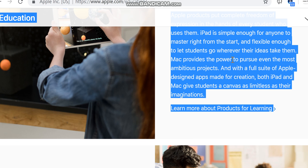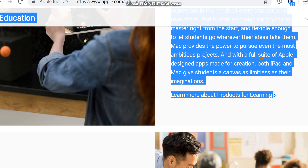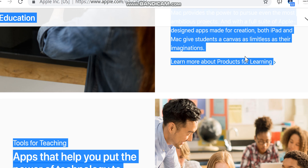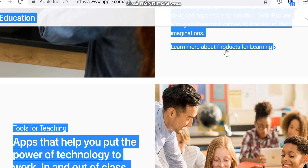Mac provides the power to pursue even the most ambitious projects. With a full suite of Apple-designed apps made for creation, both iPad and Mac give students a canvas as limitless as their imaginations. Learn more about products for learning.